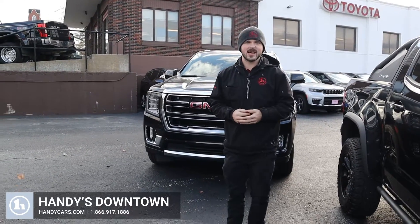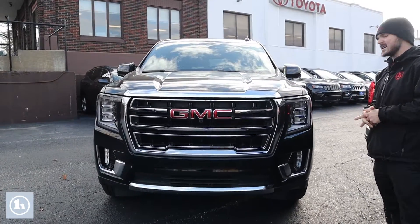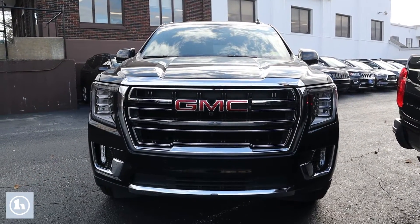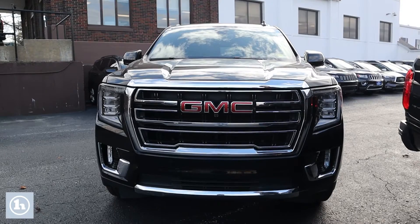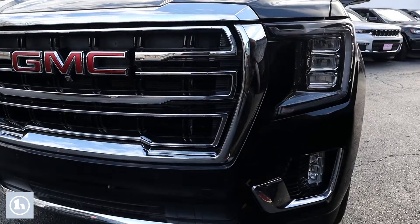Hey, this is Andrew at Handy Downtown, and today we're taking a look at this 2021 Yukon SLT. This has the 3.0-liter Duramax in it. We've got some parking sensors here in the front, big ambient lighting on the headlights, and fog lights down below.